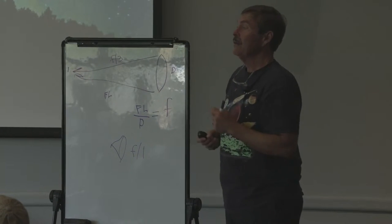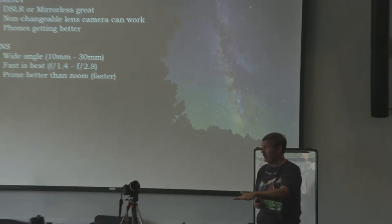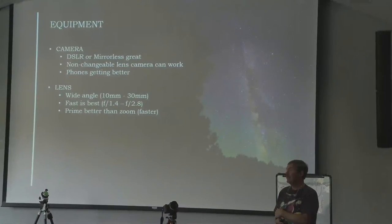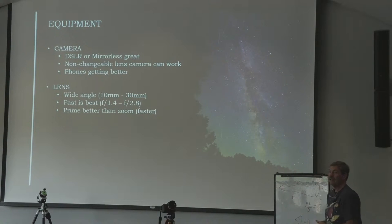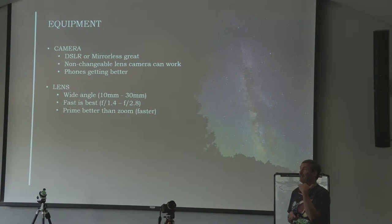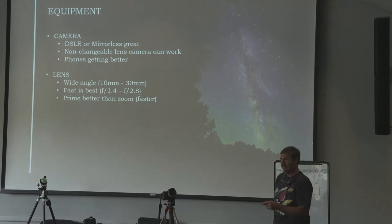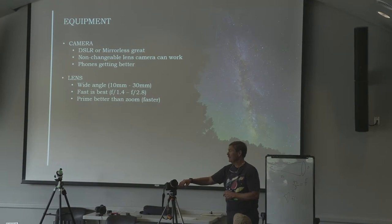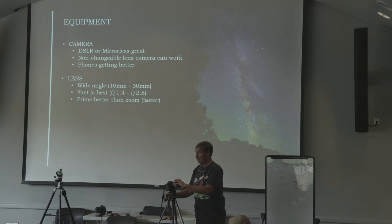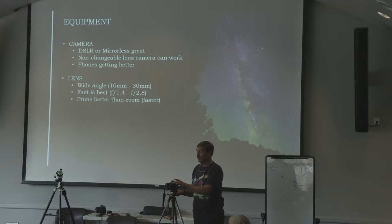People are sometimes disappointed when I tell them their zoom kit lens — like an 18–55mm at F4.5 — is not great for this. You can still get a picture of the Milky Way with a zoom lens, but it's going to be harder — you'll need a longer exposure. A wider angle is better, faster is better, prime is better than zoom. This 14mm F2.8 lens by Rokinon or Samyang is about $280 and it's the best bargain in photography. That first picture I showed was taken with this lens, and it is better than the $2,000 equivalent from Canon.